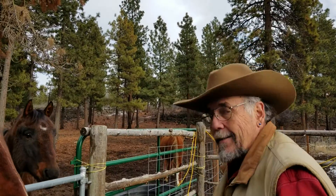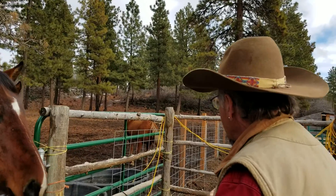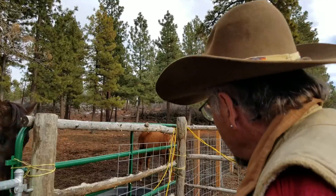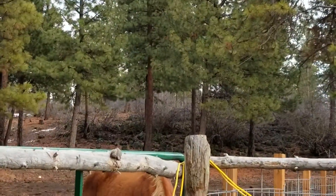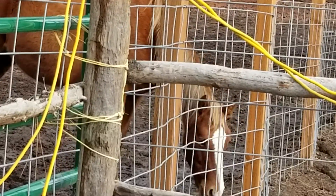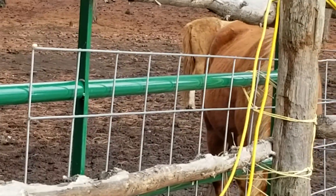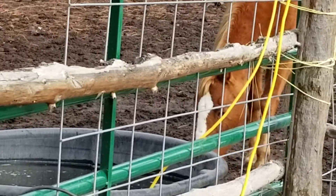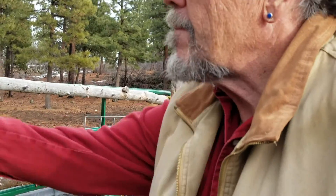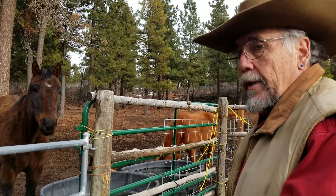My favorite horse — well, I love all of them — but the one I ride the most is this one over here, who's having to stay out of the way because these big lug heads will give her a bad time. So I just toss these to her and she'll get them. They have a pecking order, of course, and she, surprisingly enough, is toward the bottom end of the pecking order. She's the fastest and the smartest, though, and she's the one I ride most of the time.